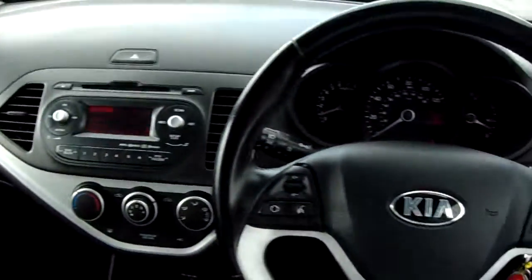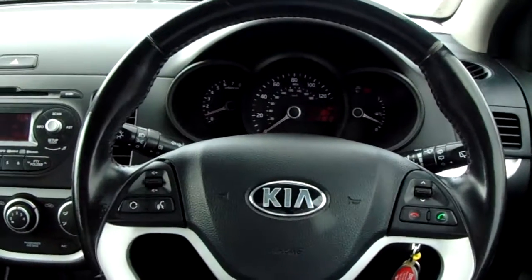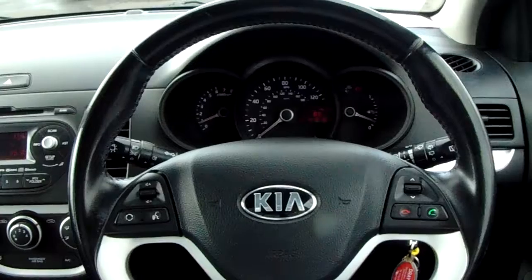Now if you'd like any more information on this car, or you'd like to come and view it for yourself, just give us a quick visit in our showroom, which is on Parkway Avenue in Sheffield. Thanks for watching — see you next time.